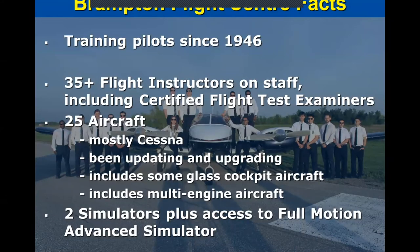Starting off with some information about the Brampton Flight Centre itself: we've been in operation since 1946. As things currently stand, we have 43 instructors. The aircraft in our fleet are the vast majority Cessna 172s. However, we're slowly upgrading in terms of avionics, and we do have three twins in our fleet as well. We also have two simulators.